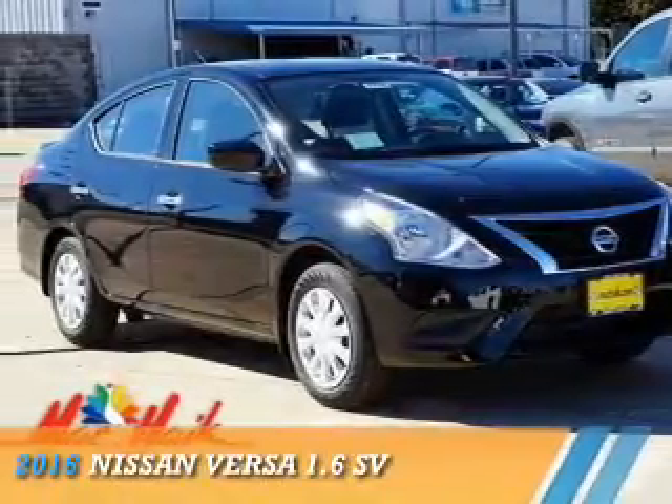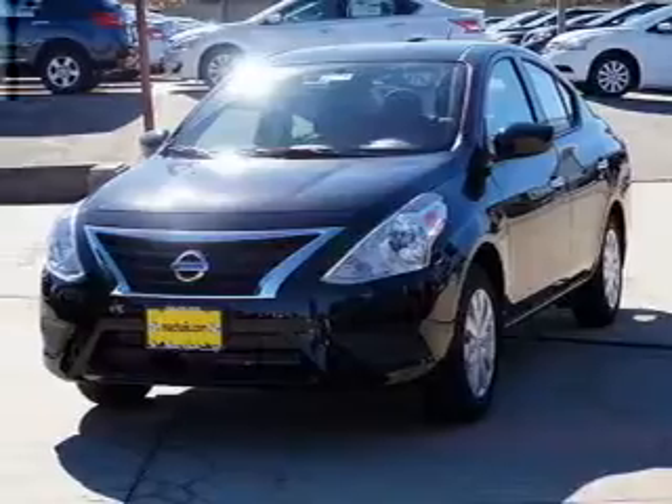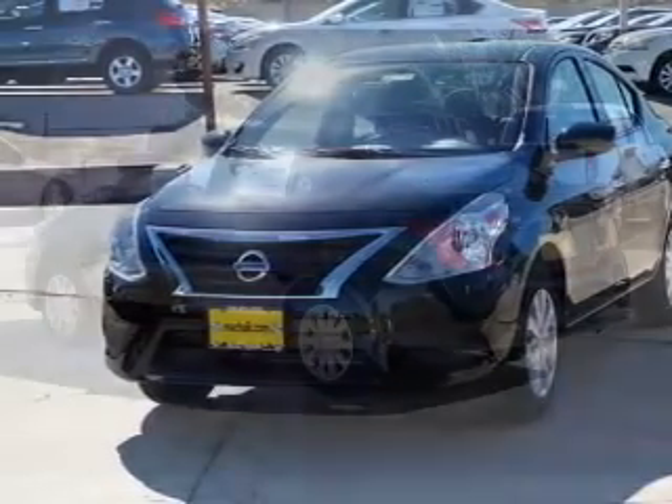Presenting the 2016 Nissan Versa. It's powered by front-wheel drive, a 1.6-liter, four-cylinder engine, and an automatic transmission.